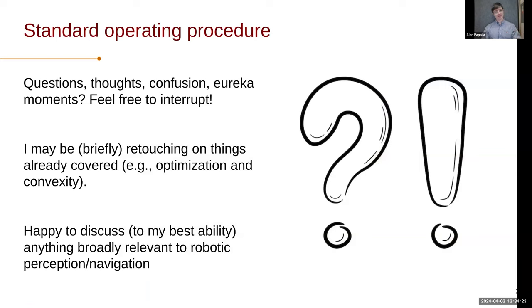Some of this is a little outdated because I didn't think about the communications logistics. But if you're confused or not sure what's going on, or you want me to slow down so you can parse the math and I'm moving too quickly, try to interrupt me. Otherwise, if you're really excited about something or want to ask details, write it down and I'll leave a good deal of time at the end. I might be retouching on things already covered in class, but I'll try to move briefly through it. This talk is about a very specific subfield in algorithmic research and robotics, but I'm happy to discuss anything broadly relevant to robotic perception navigation.